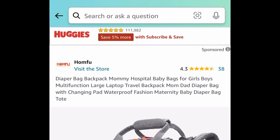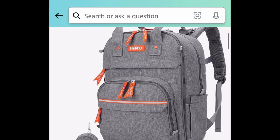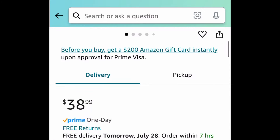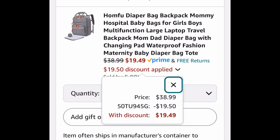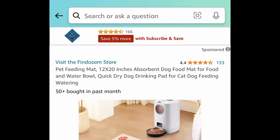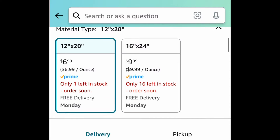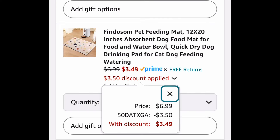Here we have this diaper backpack that comes with a changing pad as well. Currently priced at $38.99, but with our code it's going to be $19.49. For pet items, we have this pet feeding mat — super absorbent. There's a smaller one, but the code works on both, and you can get it for as low as $3.49.